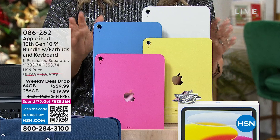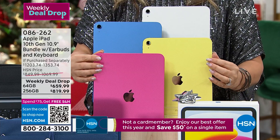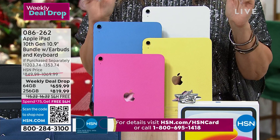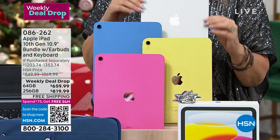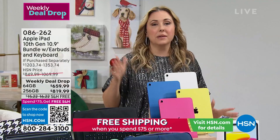They come in different colors — 64 gigabyte in pink, blue, silver, and yellow, and 256 gigabyte in silver and yellow. In the 256 gigabyte, I only have 18 left in yellow and about 80 left in silver. That 256 has been very popular and is selling out. Buying here at HSN is not like the Apple store — we give you a lot of bonuses.